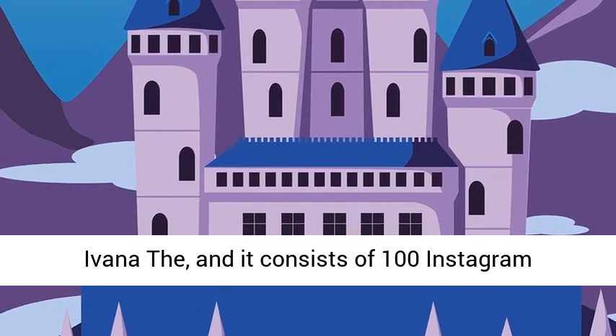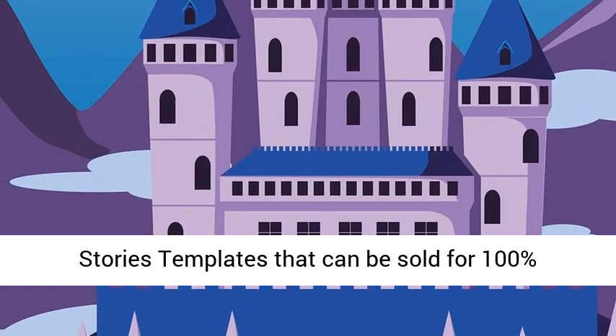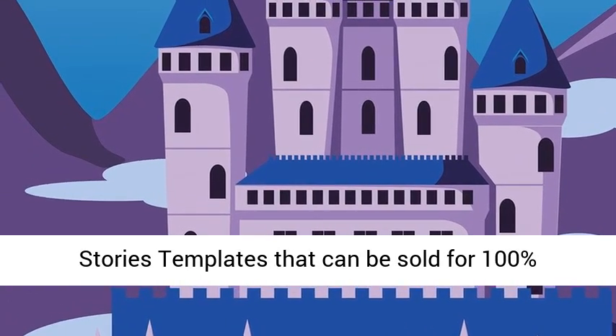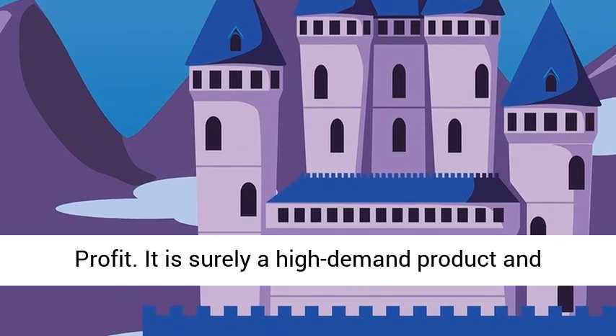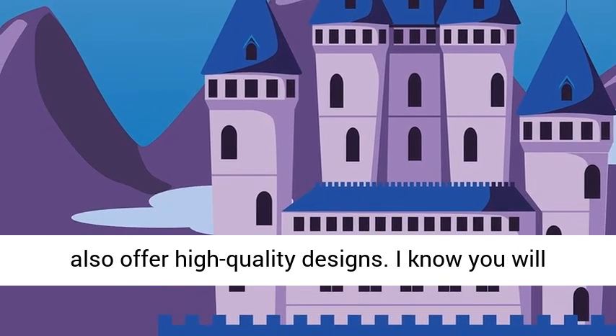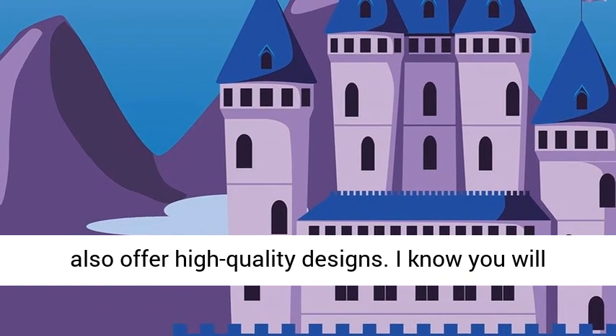It is surely a high demand product and also offers high quality designs. I know you will like the designs so, what are you waiting for? Grab it before the price increases and start exploding your sales.